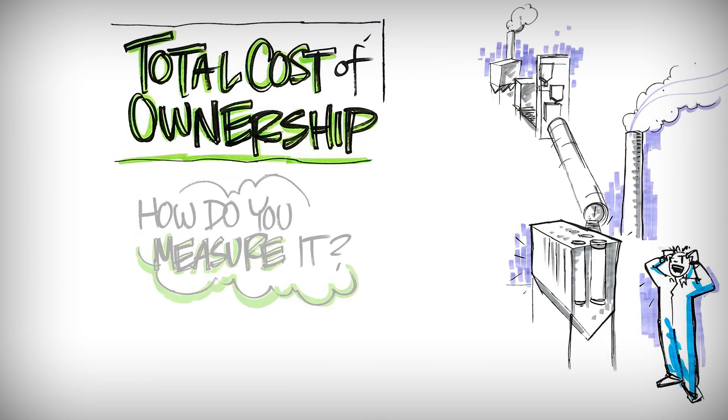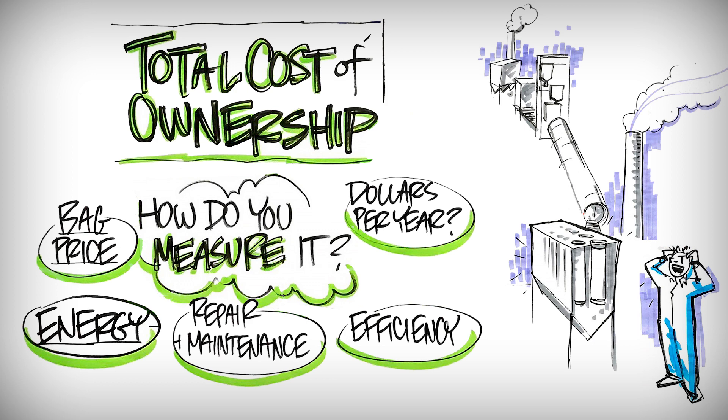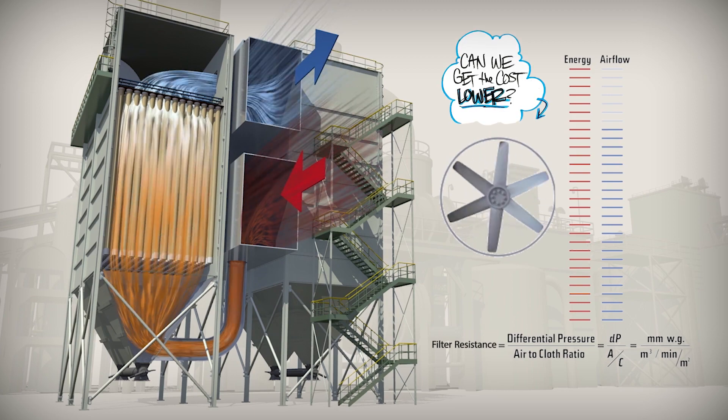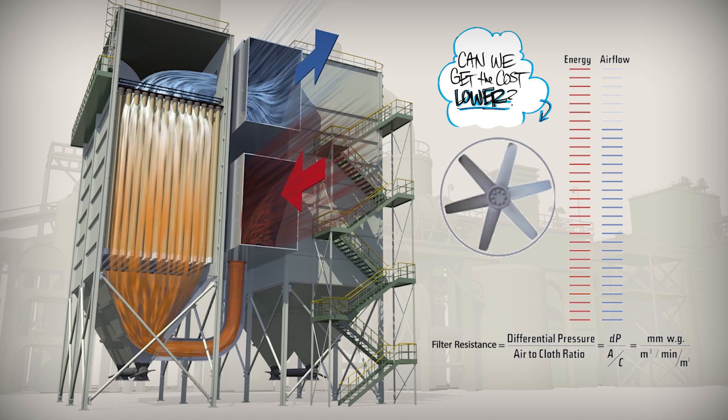Many cement producers know the price of their filter bags, and they believe that it's an overwhelming percentage of their total cost of ownership. Would you be surprised if I told you that your fan energy cost is north of 65% of your total cost of operating a bag house? Yet it's what most plants don't spend a lot of time looking at.